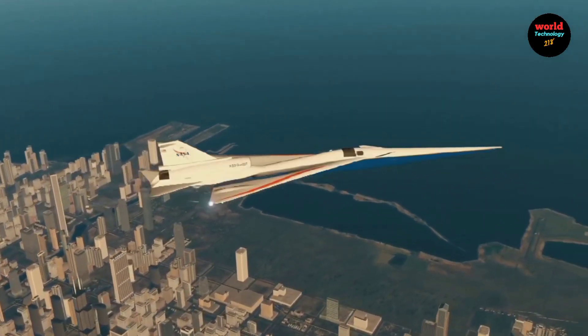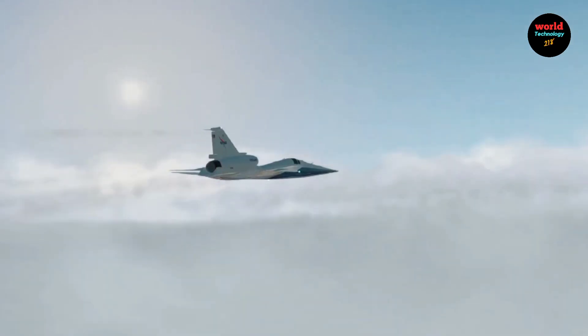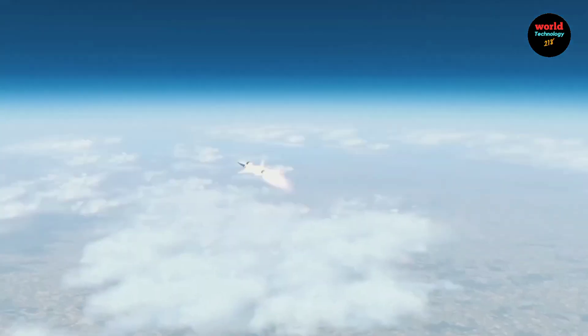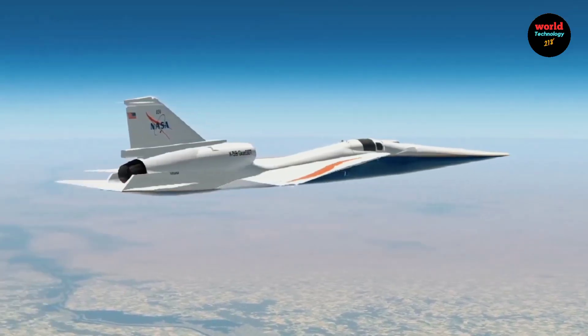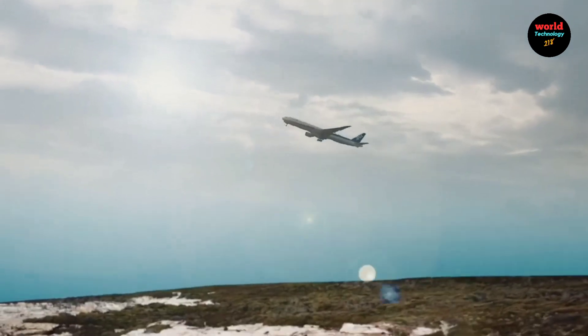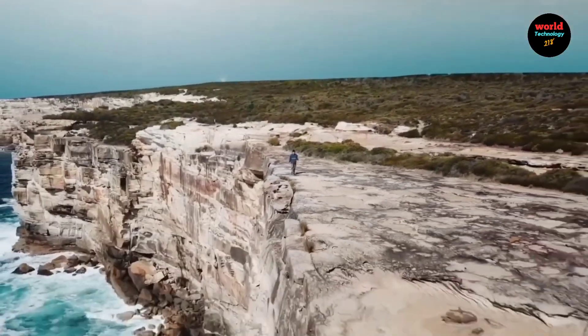Once flight testing is complete, the X-59 will fly over several selected US cities to collect public feedback on the noise it generates and how it is perceived. This data will be shared with the Federal Aviation Administration and international regulators to inform policy changes regarding supersonic flight over land.